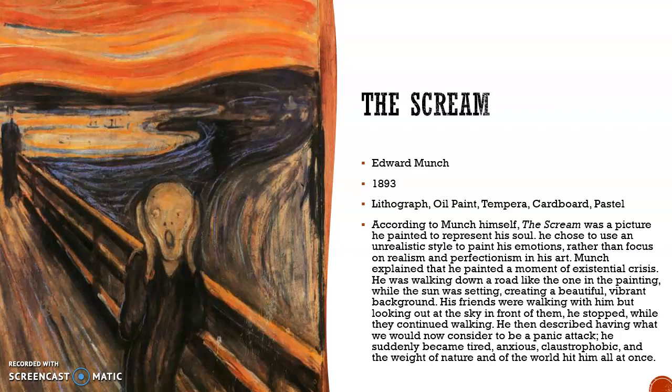Munch explained that he painted a moment of existential crisis. He was walking down a road like the one in the painting while the sun was setting, creating a beautiful vibrant background. His friends were walking with him, but looking out at the sky in front of him, he stopped while they continued walking. He then described having what he now considered to be a panic attack — he suddenly became tired, anxious, claustrophobic, and the weight of nature and of the world hit him all at once.